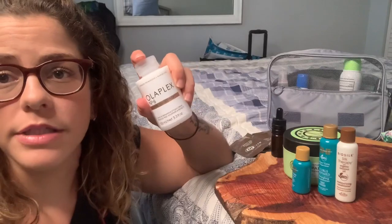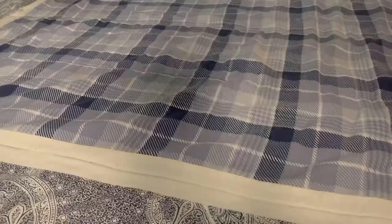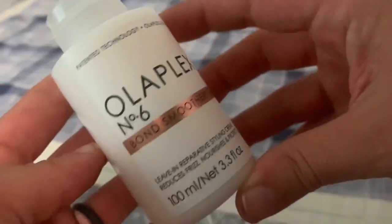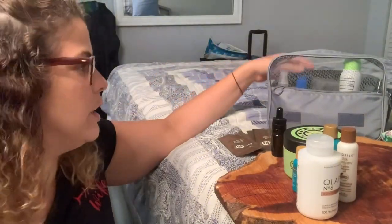And my last styling product is of course the Olaplex Smoothing Bond Smoother — this is what I use as my curl cream every day anyway. So that's all going in the bag.